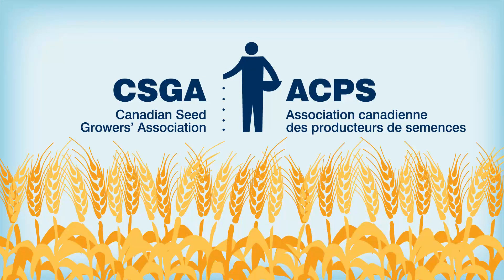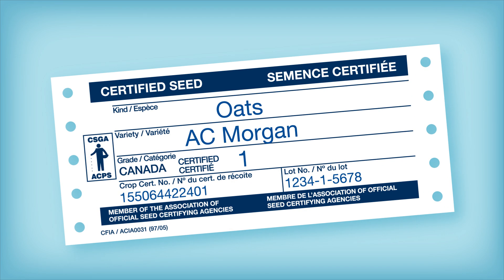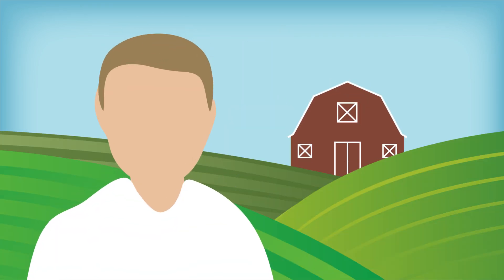Since 1904, the Canadian Seed Growers Association has ensured the supply of high-quality certified seed in Canada. Certified seed is recognizable by the blue certified tag. The tag is proof the seed crop has been inspected by third-party inspectors licensed by the Canadian Food Inspection Agency. Canadian seed growers follow a careful production process as prescribed by CSGA's regulations and procedures for pedigreed seed crop production.